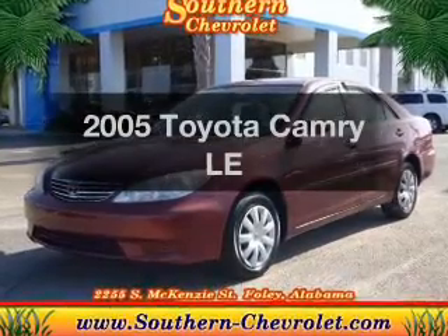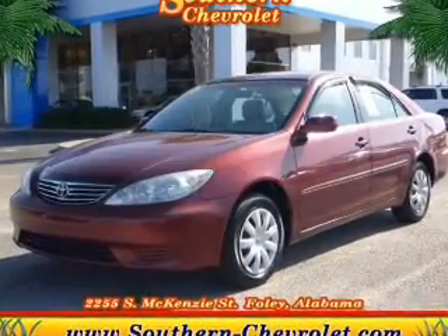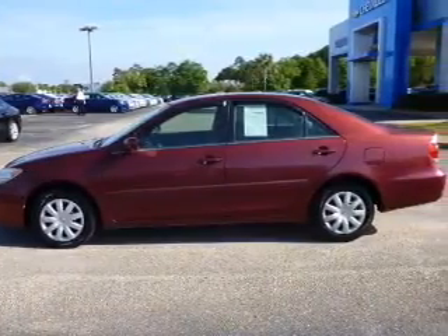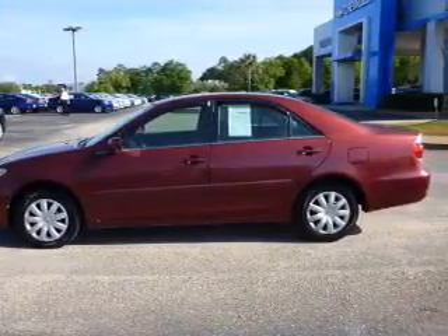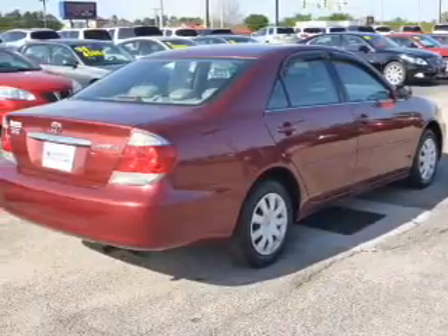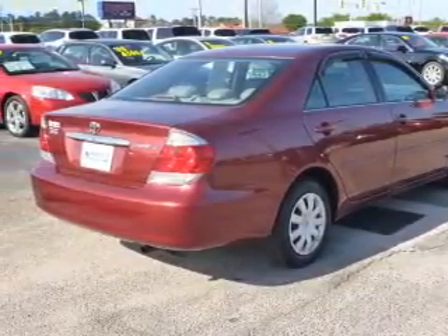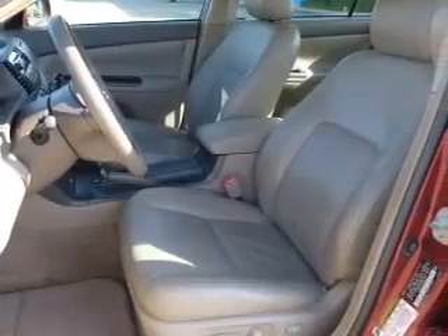Imagine yourself in this 2005 Toyota Camry. If you're looking for a first-rate auto, this one could be yours today. The powertrain includes front-wheel drive with an efficient four-cylinder engine, driven by a five-speed automatic transmission. The anti-lock braking system will help deliver you safely to your destination.